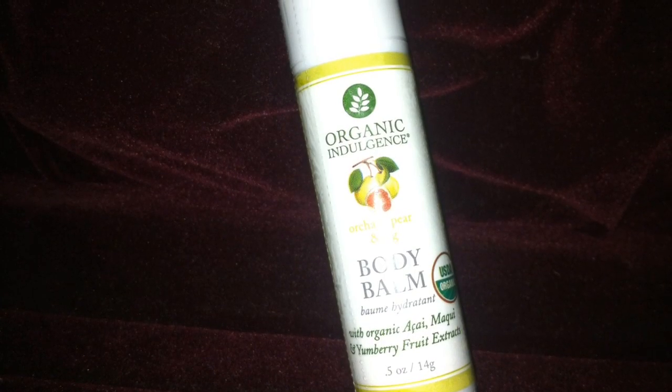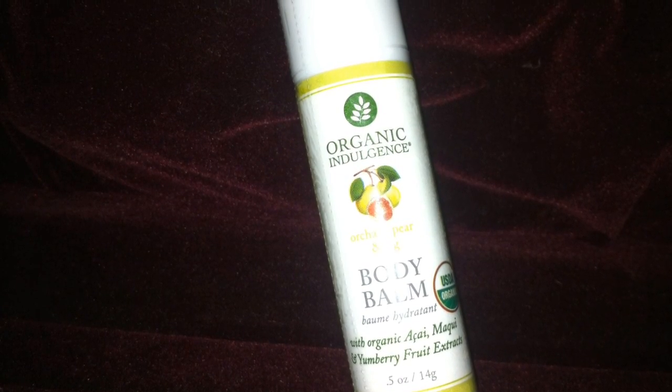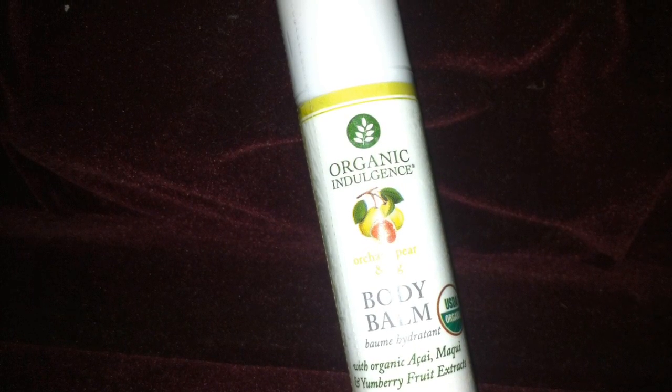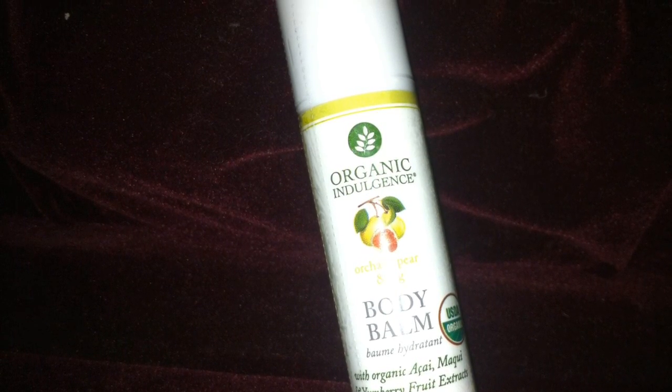This one is a fairly decent sized sample. It's a body bomb in the scent Orchid Pear and Fig. I didn't want to open this one up quite yet but I do love fruity smells, so I'm sure I'll enjoy it.